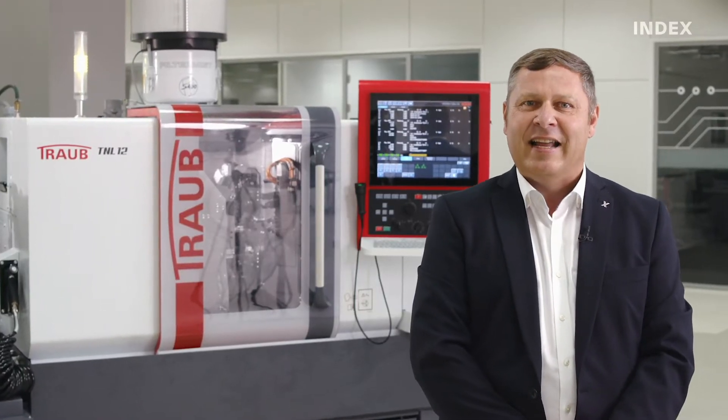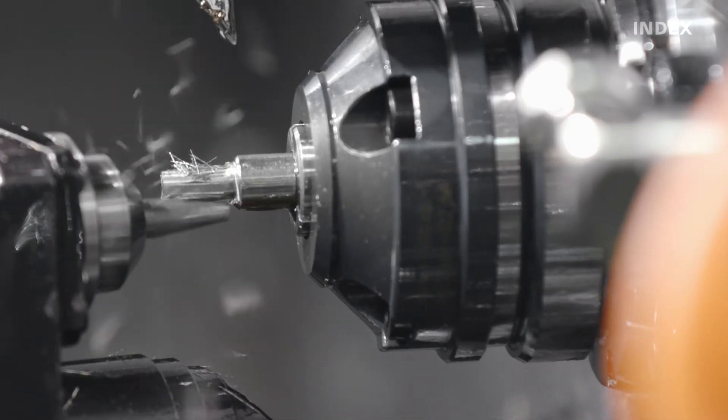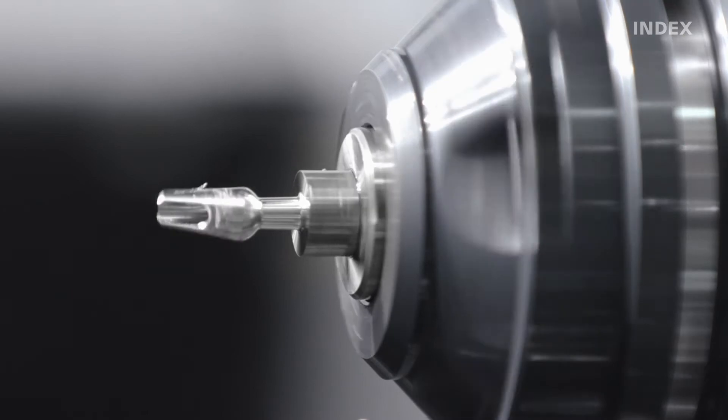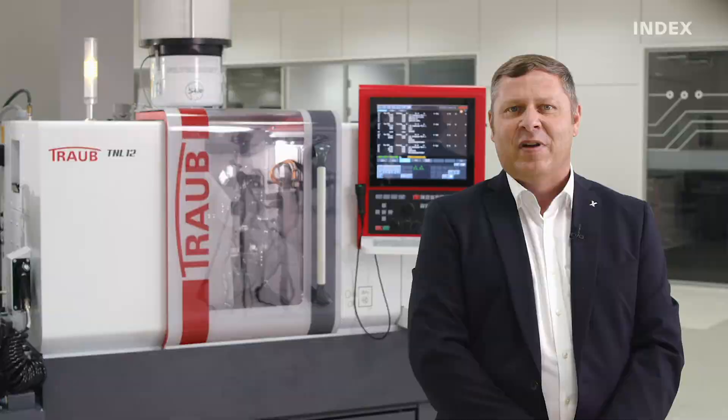But now to the most important point: what are the highlights of the Traub TNL12? Uncompromising precision and excellent surface quality with impressive productivity — that's probably the best way to describe the TNL12.